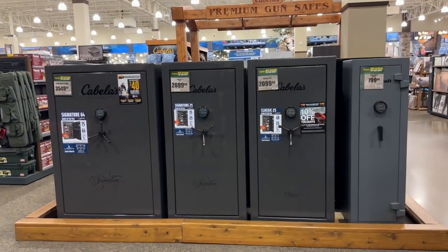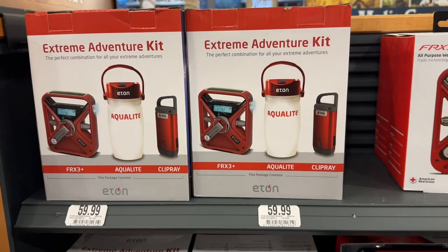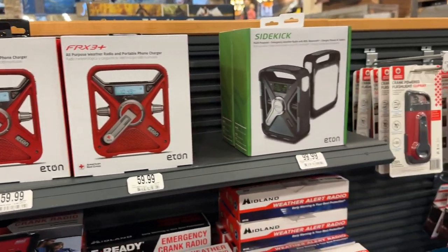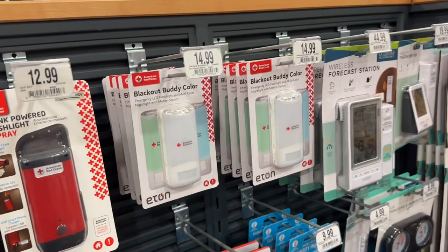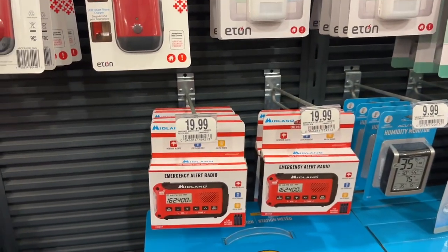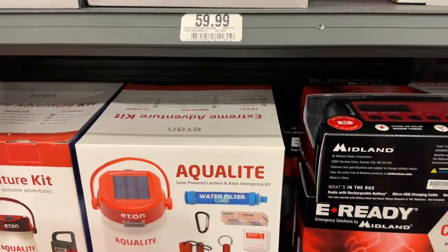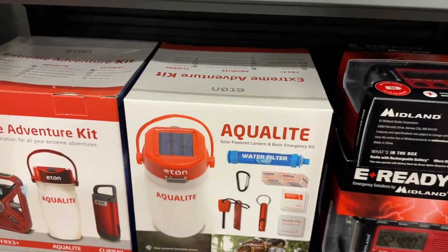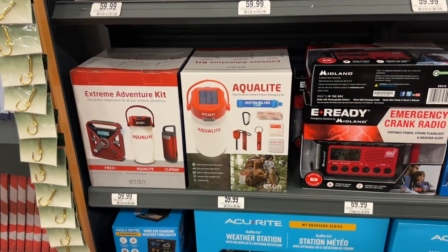The ultimate security system. I wanted to show these - haven't shown them before. Extreme adventure kit: you got a light, a radio, one of the emergency radios with a hand crank, plus a little plug-in so you can charge your phone. Really cool for an emergency kit. Crank flashlights at $13, Blackout Buddies, LED flashlights, multi-colors, motion sensors, digital thermometers. Emergency radio is pretty good for $20. You also get flint steel, bandages, a whistle, a water filter, and a light - a good combo. Maybe if they made a deluxe kit with everything including the radio, that'd be pretty sweet.